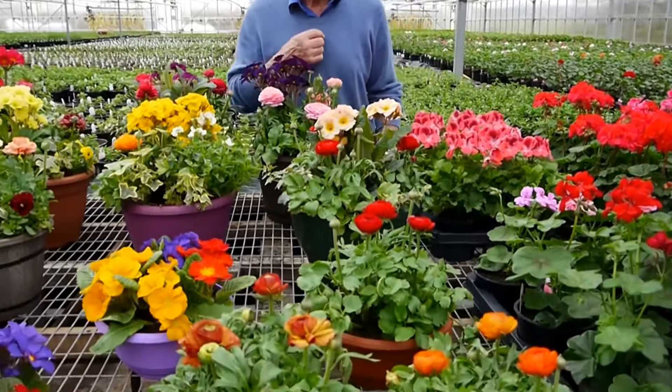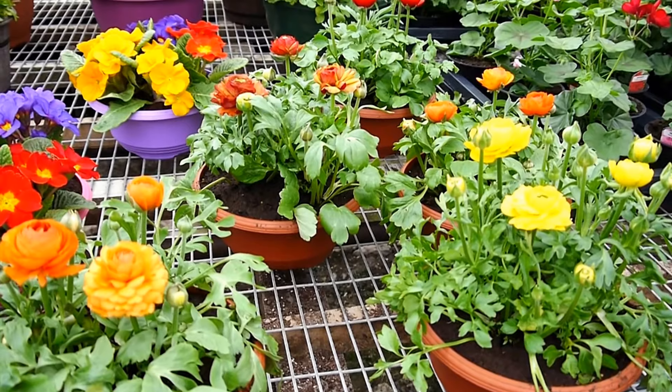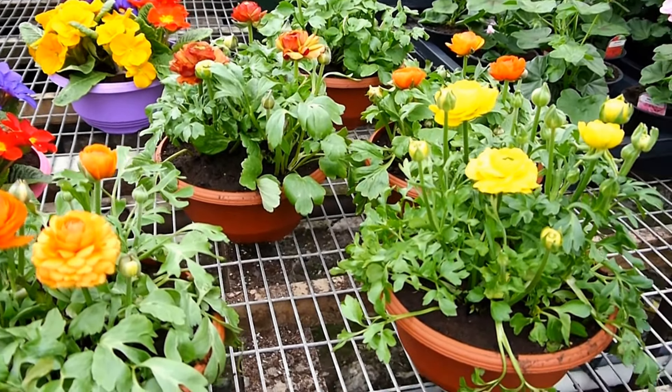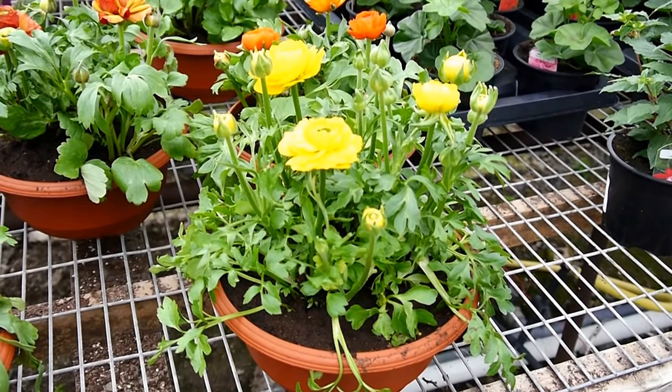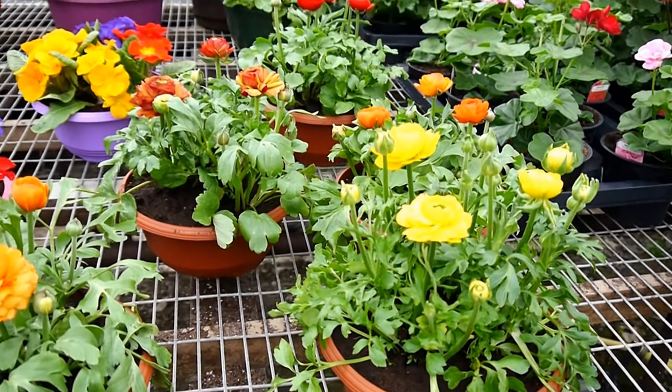In the front we've got Ranunculus bowls. This is one of our main lines of Ranunculus — it comes in a whole range of colours. This compact variety is called Magic, with three plants in a bowl. They are growing so fast it's unbelievable, and they'll be even better once the weather breaks a little bit.